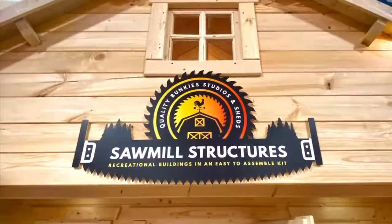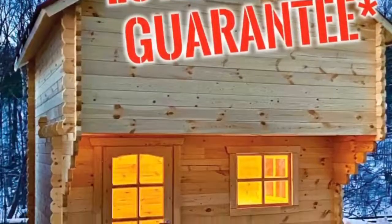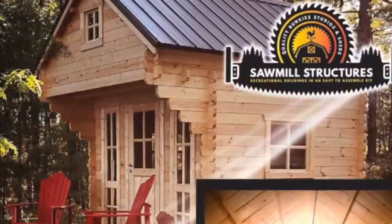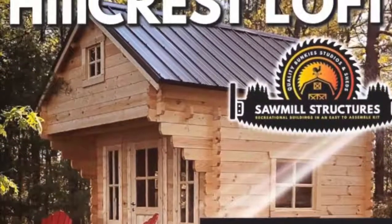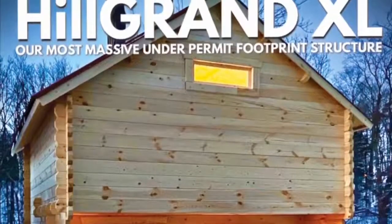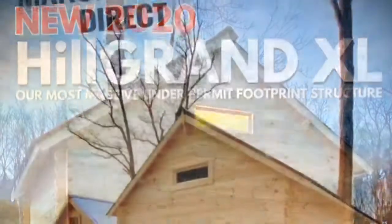Needing a little extra space at home or the cottage? Sawmill Structures has you covered with a wide range of beautiful, versatile buildings that come in an easy-to-assemble kit. Bunkies, cabins, studios and sheds that usually only take one day to assemble. Make it an easy DIY project or allow us to come to your property and assemble everything for you.